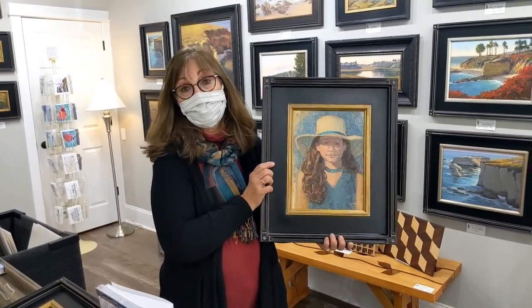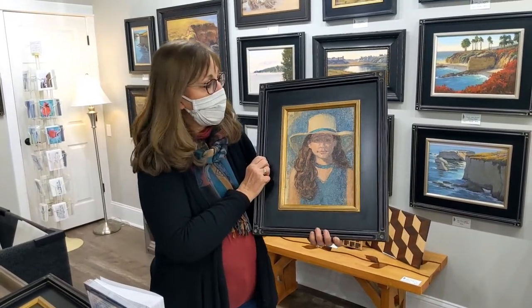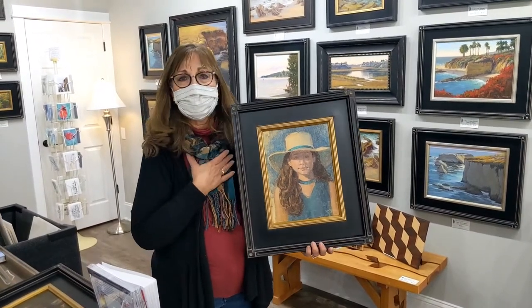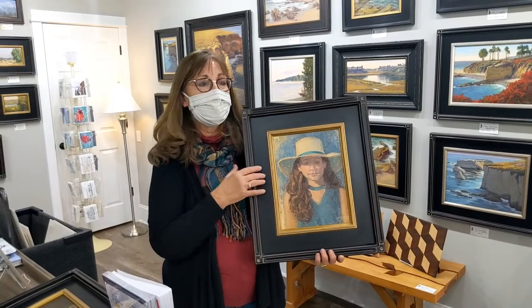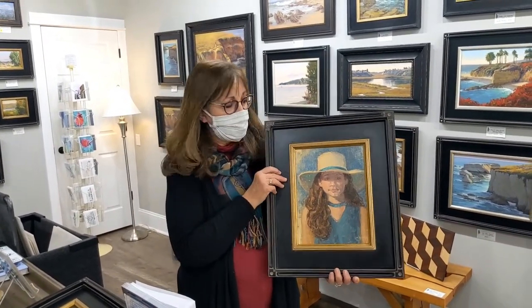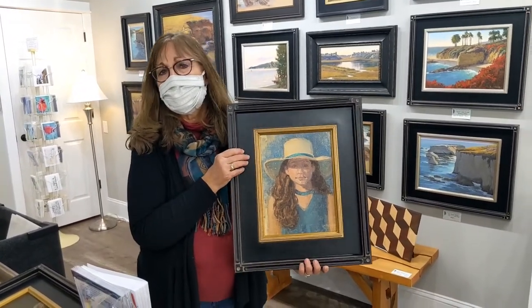This is actually my granddaughter — it's a gorgeous picture. They're really fun and so meaningful. It just makes my heart feel so good when people come in and pick up their commission pieces and it brings them to tears because it means so much to them. That's one of my favorite things to do.